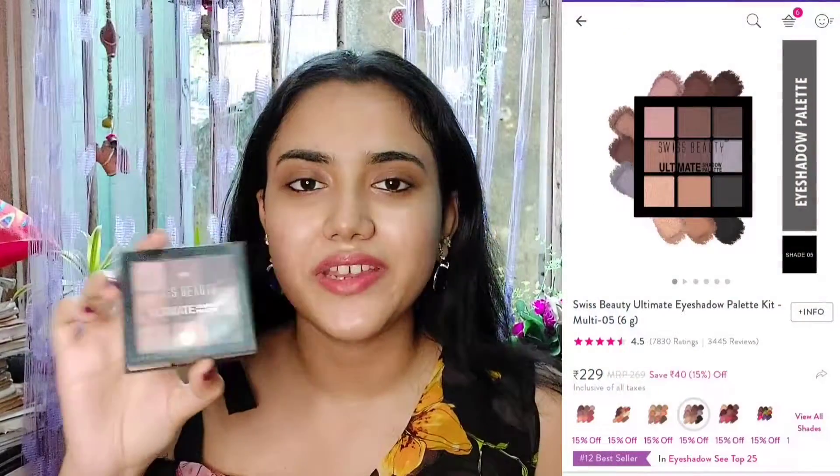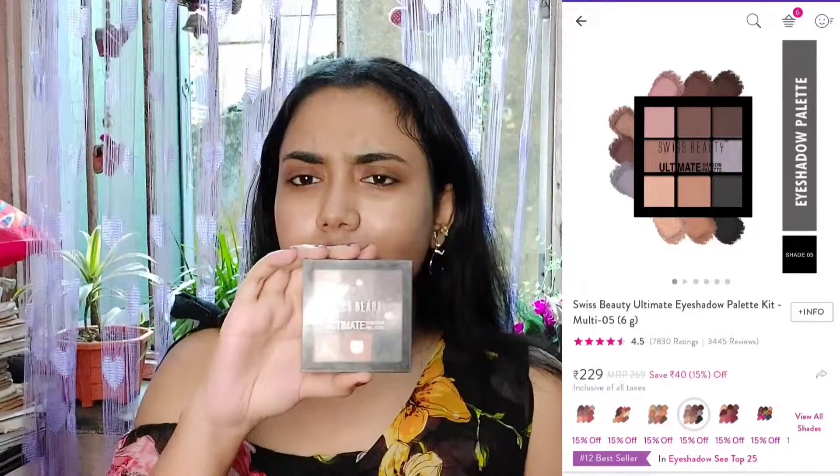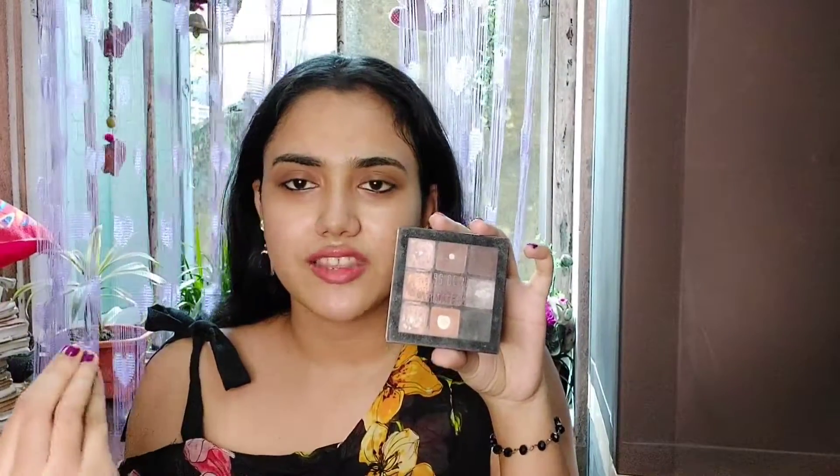For eyeshadow I have many options, but I kept it to two or three and will show photos of others on screen. My cult favorite is the Swiss Beauty Ultimate Eyeshadow Palette. It has a smoky shade range — all blackish and smoky look shades. It's very travel friendly. That's my first eyeshadow recommendation.